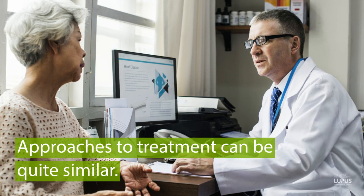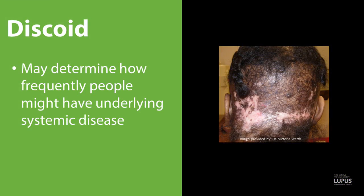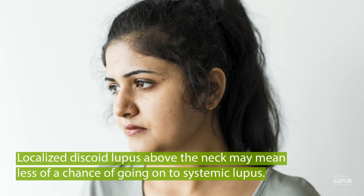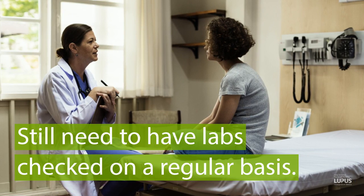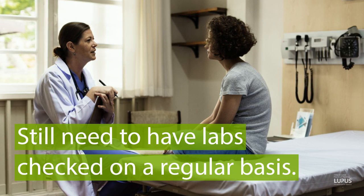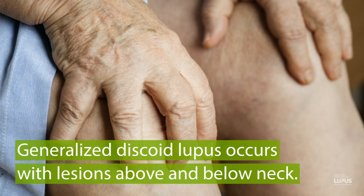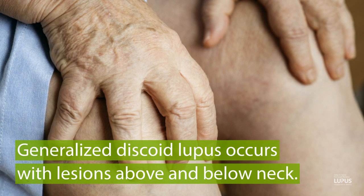The subtype of lupus that you can see — for instance, discoid lupus — will determine how frequently people might have underlying systemic disease. If somebody has just localized disease that's above the neck with discoid lupus, there's less of a chance of going on to systemic lupus. You still need to have labs checked on a regular basis to make sure that other internal organs are not involved, but it's less likely when it's just localized discoid lupus. Sometimes generalized discoid lupus occurs with lesions above and below the neck, and when that happens, probably about 20% of the time people can meet criteria for systemic lupus.